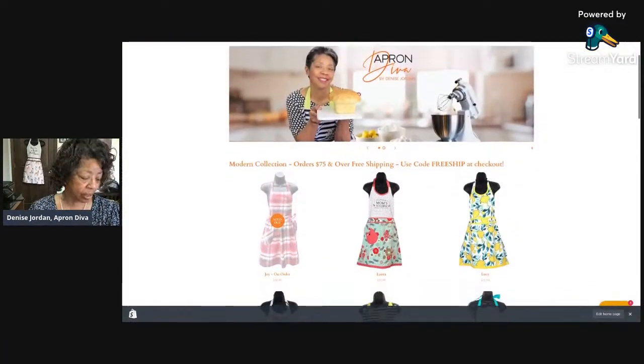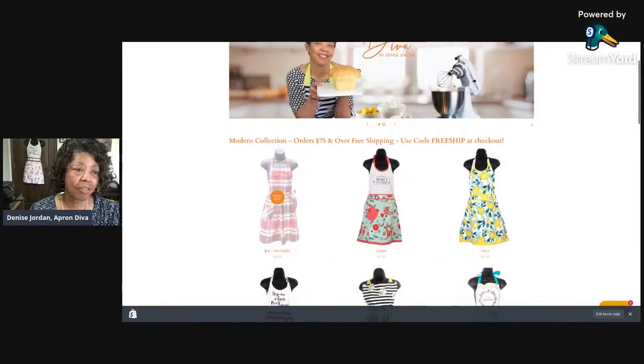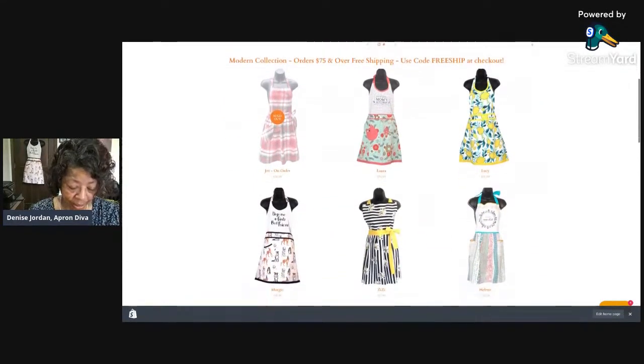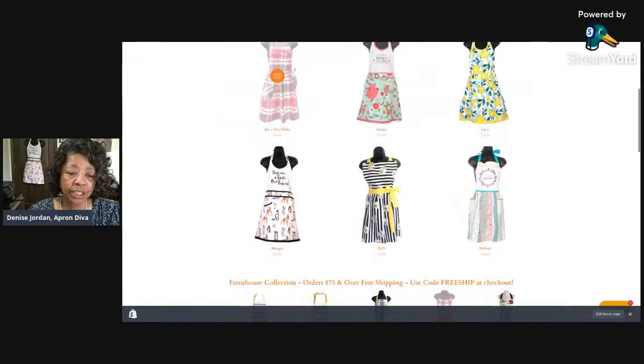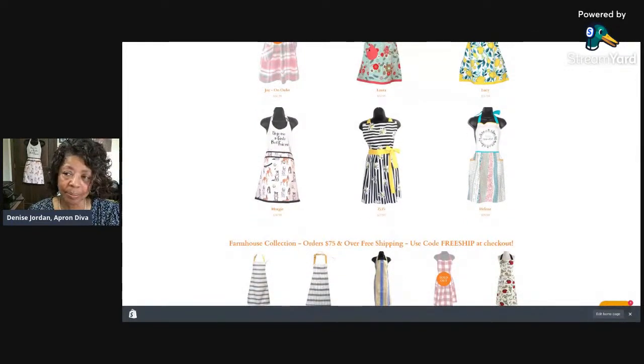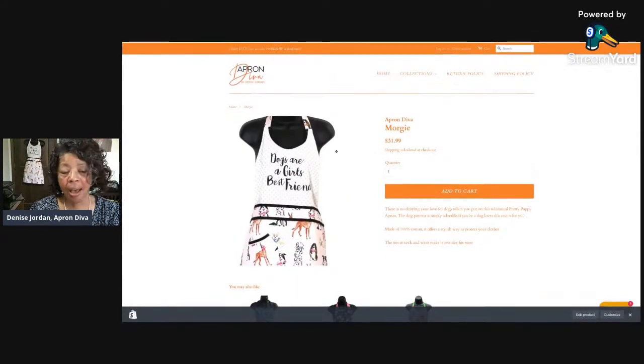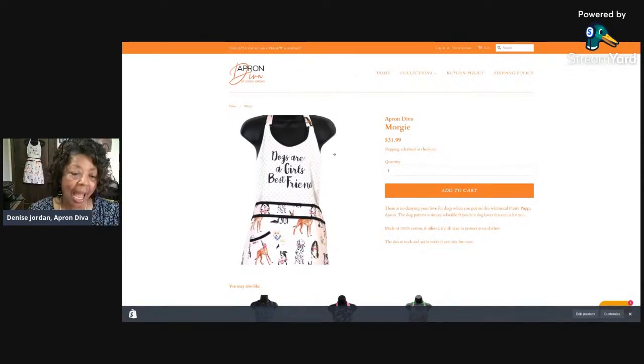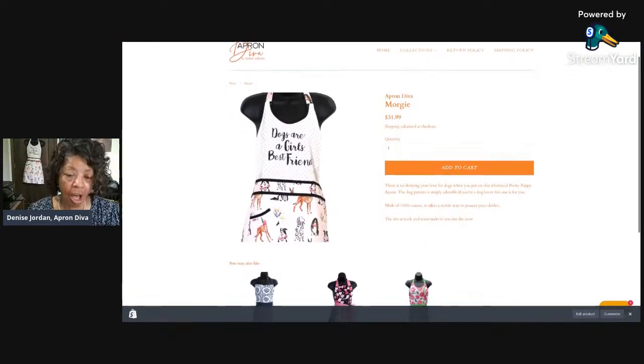Pretty and practical — we believe that an apron is a homemaker's best accessory. Just for tonight we have a featured apron, the Morgy, and it is 10% off if you use the code MORGY10 at checkout.